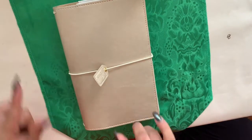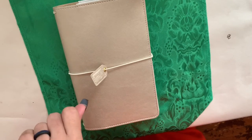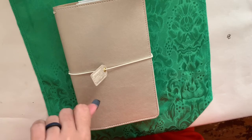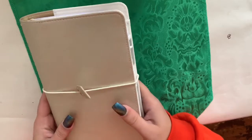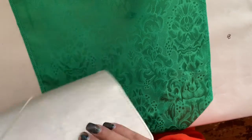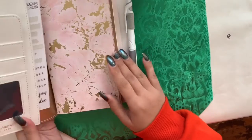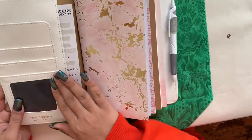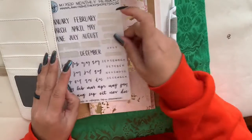Hello! Instead of vlogging today for day eight, I'm going to show you my planner setup for 2019. This is a Webster's Color Crush. I haven't inserted anything here because I'm weird — nothing in there.